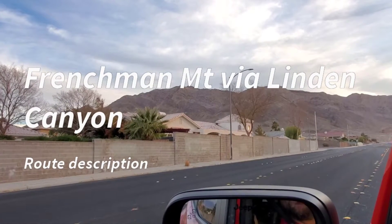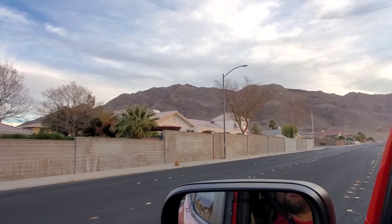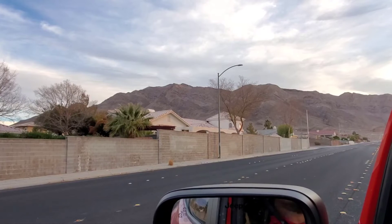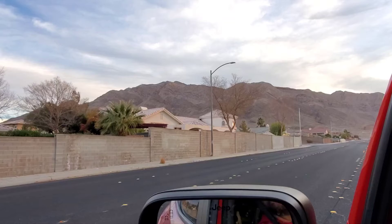Over here on the east side of Las Vegas to do what the locals and many people call Sunrise Mountain, but it's actually Frenchman Mountain. Going to go up the way that most people have never been — a very rarely used route. It's a lot of fun. See you in a bit.